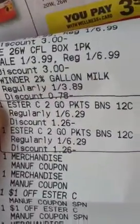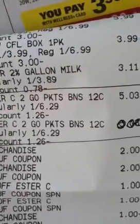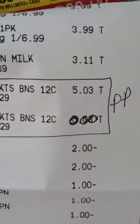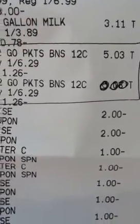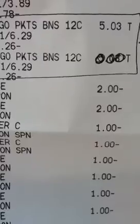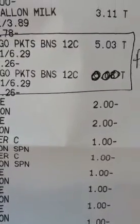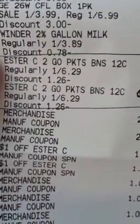I also wanted to show you the Ester C to-go packs. They're actually $6.29, and then with the gold card they're $5.03. There is a $2 manufacturer coupon out, and then there's a dollar Video Values coupon. So that's $3 off of each, making that $6 off total. So that's a little bit of a money maker on those.